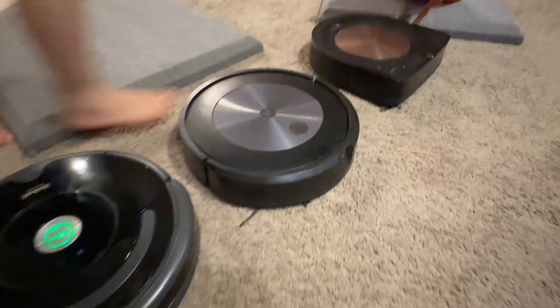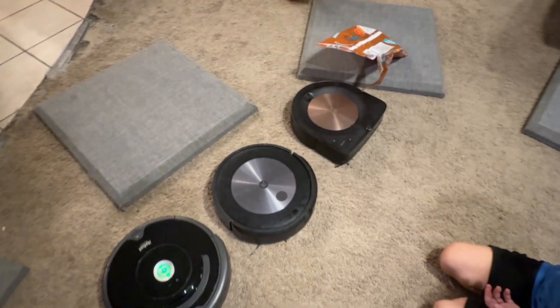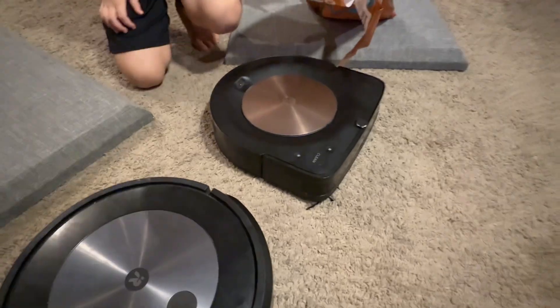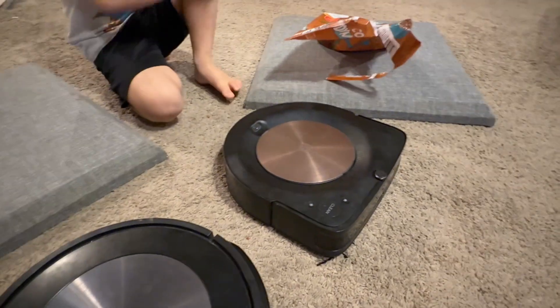Yeah, and then it says on the app: do you want me to avoid this object? You can say yes or no. So if our dog's in the way or something, it'll take a picture and know not to run into our dog, Larry.